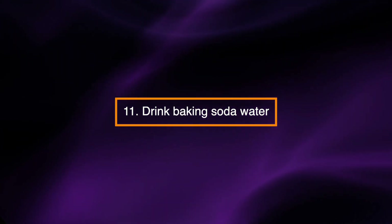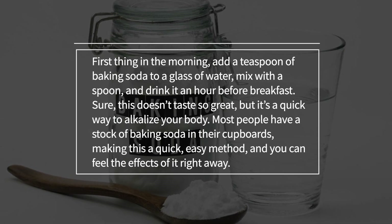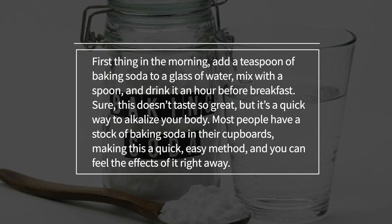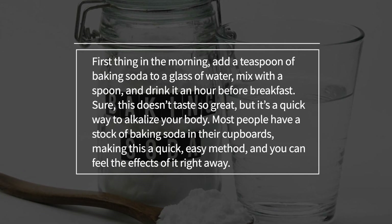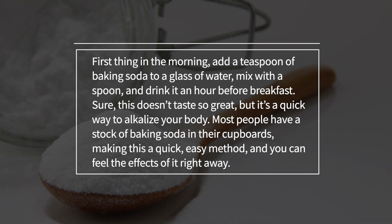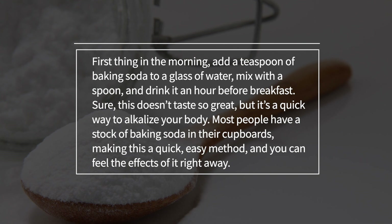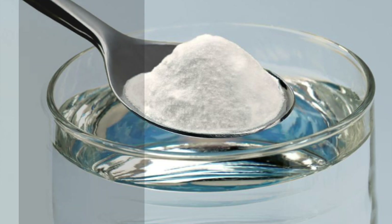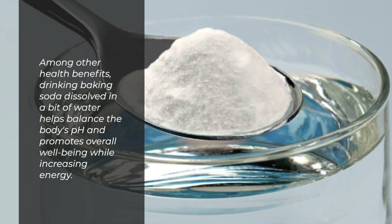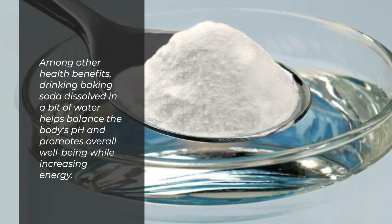Drink baking soda water. First thing in the morning, add a teaspoon of baking soda to a glass of water. Mix with a spoon and drink it an hour before breakfast. Sure, this doesn't taste so great, but it's a quick way to alkalize your body. Most people have a stock of baking soda in their cupboards, making this a quick, easy method, and you can feel the effects of it right away. Drinking baking soda dissolved in water helps balance the body's pH and promotes overall well-being while increasing energy.